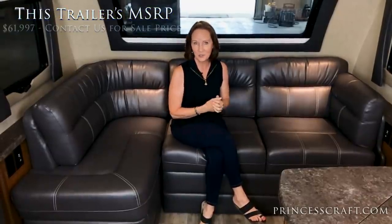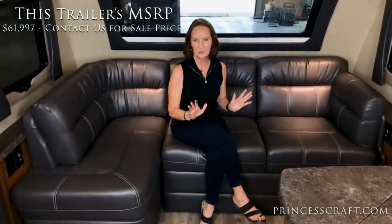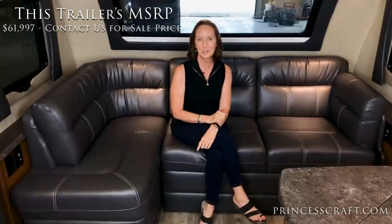Hey everybody, I'm PJ with Princess Craft RV and I'm going to show you the new Lance 2465 lightweight trailer. It's 29 feet in length, weighs about 6,000 pounds, has a California King bed. It's beautiful. Stick around, I'll show you all the details.